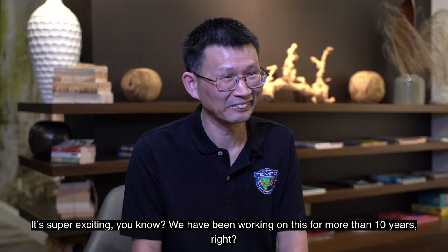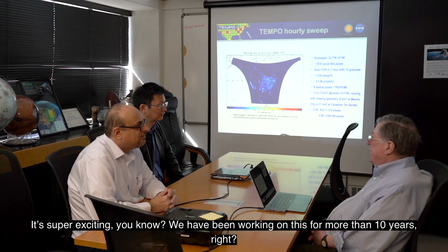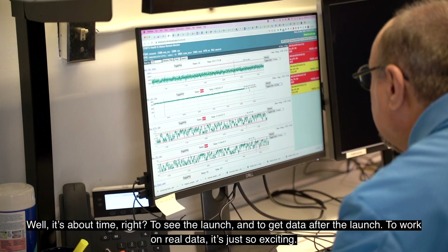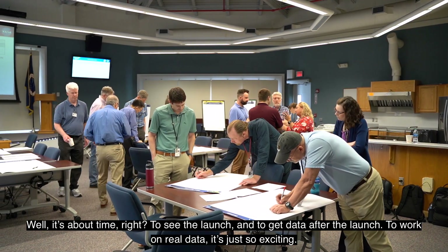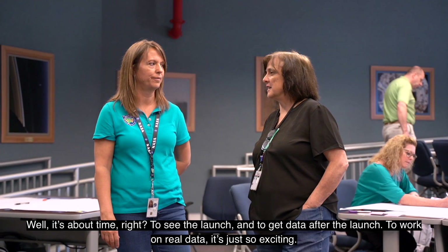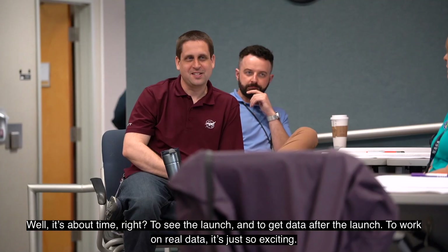It's super exciting. We have been working on this for more than 10 years. It's about time to see the launch and to get the data after launch, to work on real data. It's just so exciting.